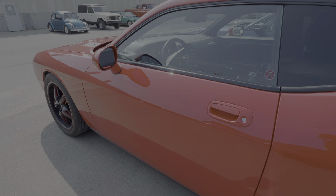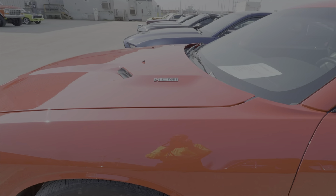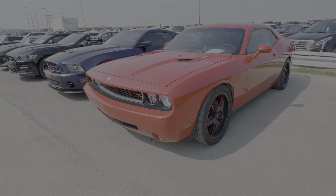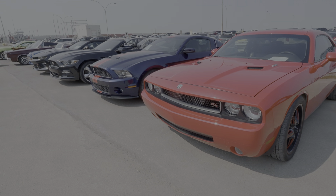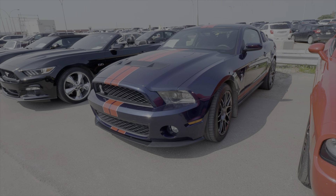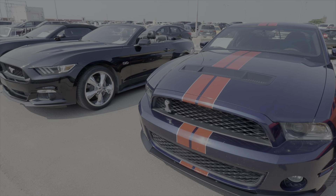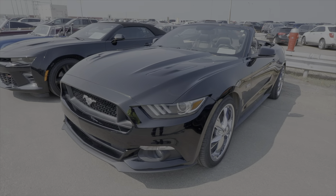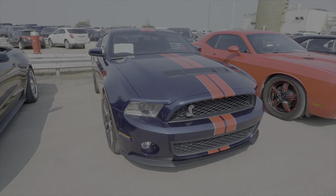And a Hemi-powered 2010 Challenger RT. And another row of Mustangs here — a 2015 and a 2012.